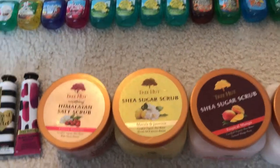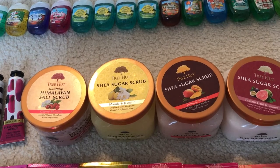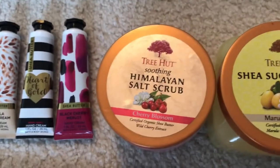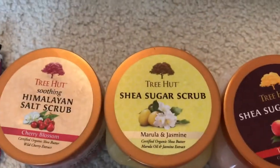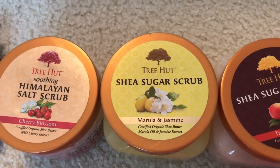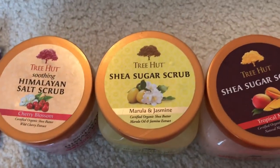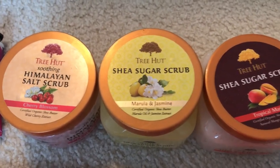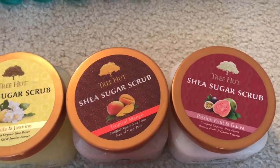I have four Tree Hut scrubs — I always buy these in fours at Ulta using a $3.50 off of $15 coupon. The one I'm currently using is the Soothing Himalayan Salt Scrub in Cherry Blossom, and then I have three Shea Sugar Scrubs in Marula and Jasmine, Tropical Mango, and Passion Fruit and Guava.